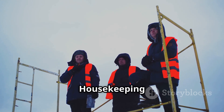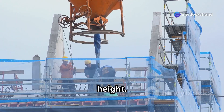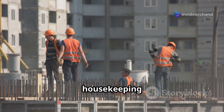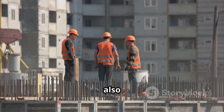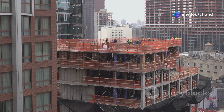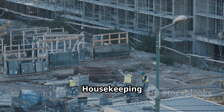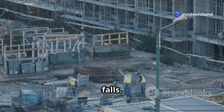Weather considerations and housekeeping. Weather conditions can significantly impact safety when working at height. It's essential to monitor weather forecasts and take appropriate precautions. Work at height should be avoided or carefully controlled in adverse weather conditions. Good housekeeping practices, such as keeping work areas tidy and free of debris, are also crucial for preventing accidents. Work areas should be kept clear of obstructions and debris to prevent trips and falls.